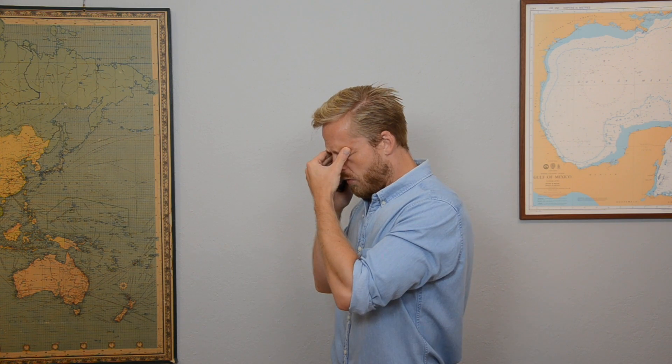Hi mom. I'm doing a video — yeah, a video for the internet people. They are watching right now.